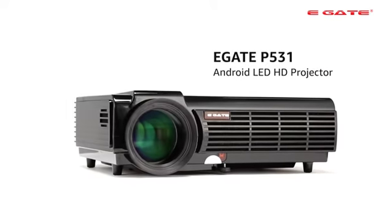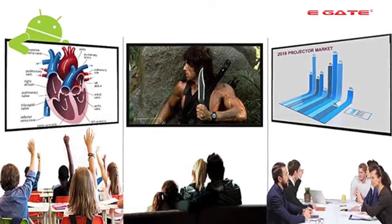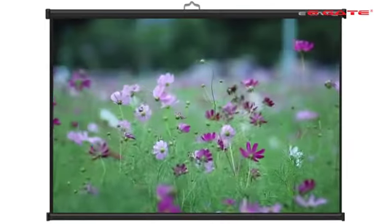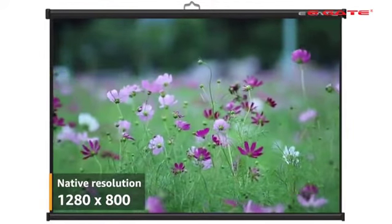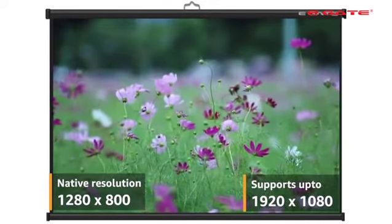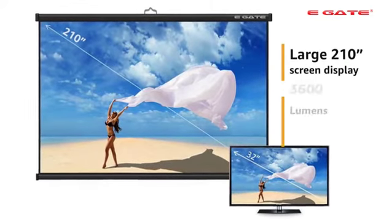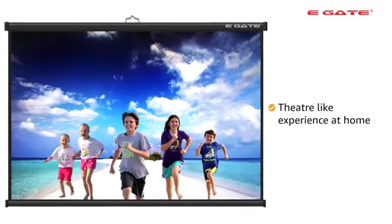Presenting the EGATE P531 Android LED HD Projector, an all-in-one projection device for home entertainment, education and office use. This LED projector comes with a native screen resolution of 1280x800 and supports HD resolution up to 1920x1080. The EGATE P531 LED Projector gives you a large 210 inches of display with 3600 lumens to give you a theater-like experience at home.